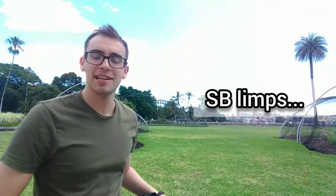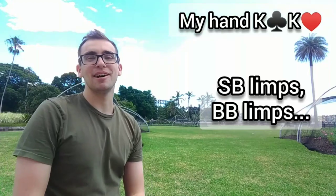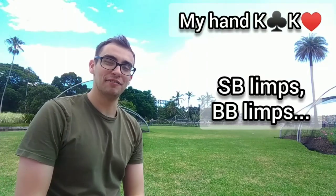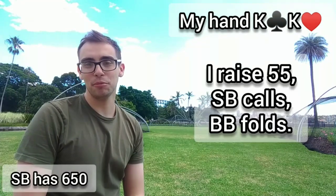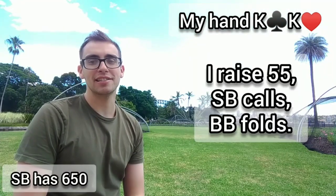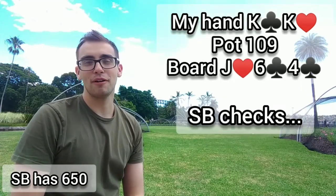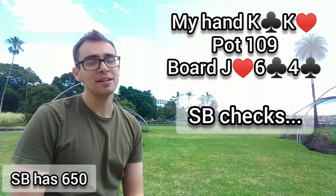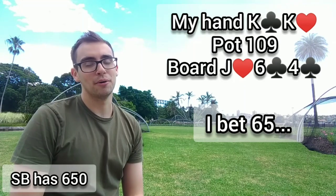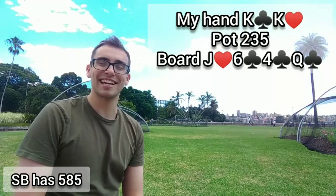The small blind limps, the big blind just calls, and I am in the straddle with pocket kings. Obviously going to raise up my second favourite hand in poker — I make it 55. The small blind calls and the big blind folds, so I'm heads up with the small blind to a flop of Jack-6-4 with two clubs. The small blind checks it to me. I think this is a good spot to bet for value — the board is very wet so I'm going to size up. I make it 65 and the small blind calls. We're still heads up to the turn which is the Queen of clubs, so the front door flush gets in.